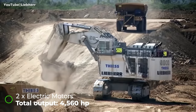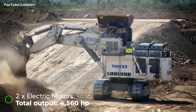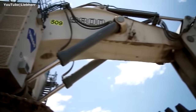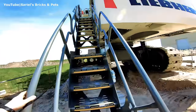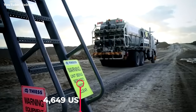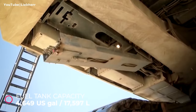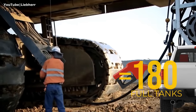The electric motors produce the highest output — 4,560 horsepower — which is 560 horsepower more than the diesel engines. The total height of this machine is almost 34 feet; to reach the operator's cab you have to walk up three flights of stairs. Liebherr has the biggest fuel tank of any hydraulic mining excavator, holding 4,649 gallons of diesel — about 180 times more than a full-size pickup truck.